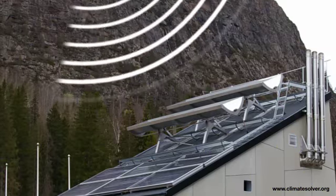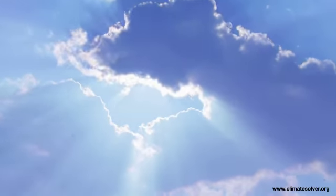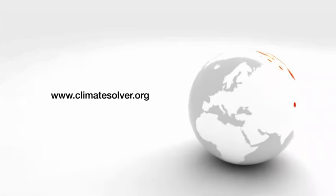By concentrating and focusing sunlight, we will also focus on new solar energy solutions with the potential to make a big difference. We can all make a big difference.